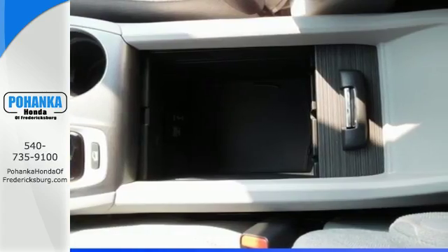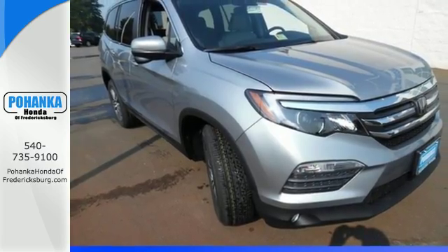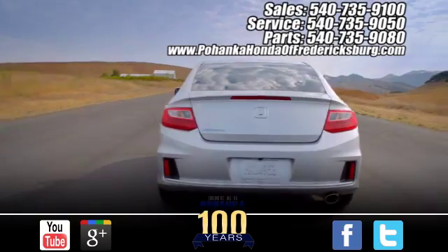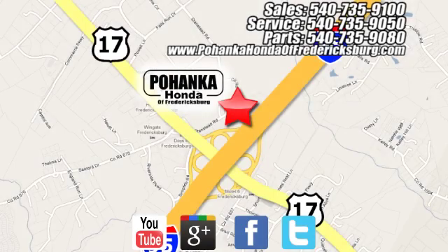Make all of your co-pilots happy when you blast off in this Honda today. Pohanka Honda of Fredericksburg is a great place to buy a car, conveniently located at 60 South Gateway Drive in Fredericksburg.